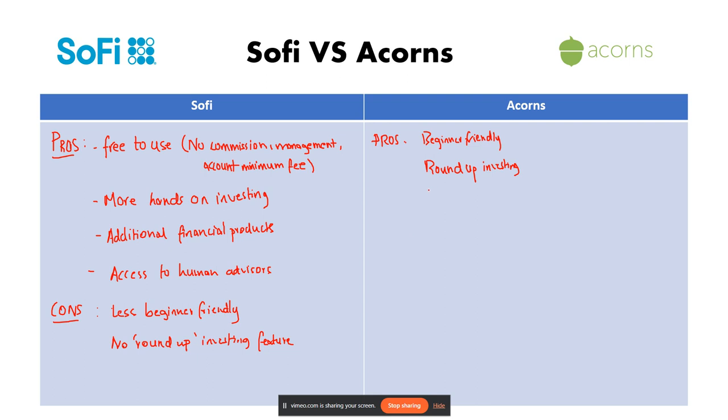Another advantage is Acorns Later — they offer retirement accounts such as IRAs as well.